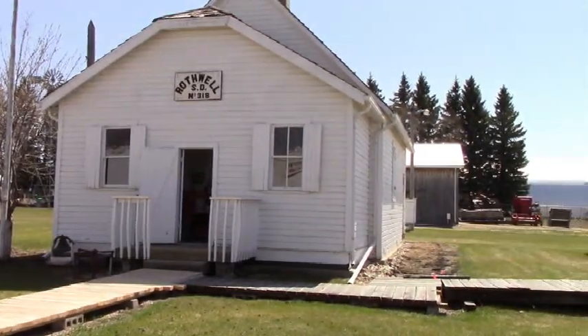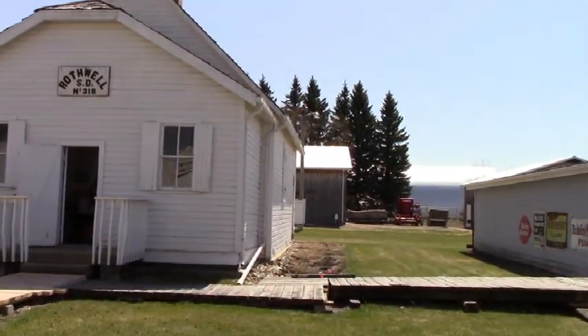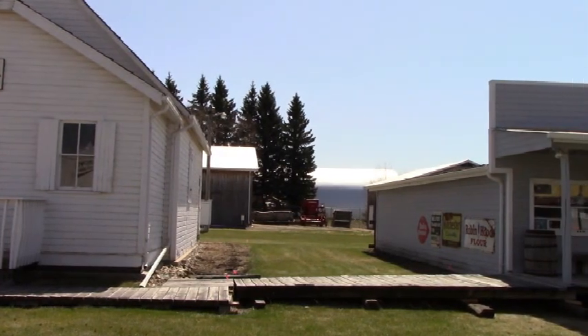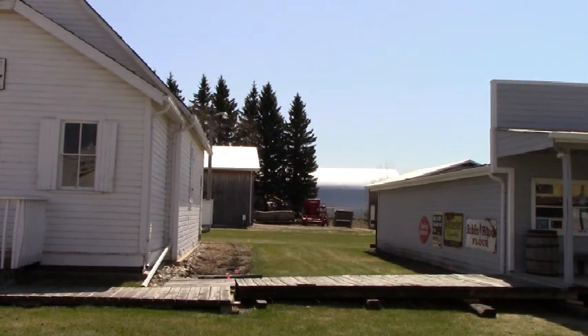As we continue down the boardwalk, I would like to draw your attention to this open space. Our museum is currently working on plans to install a new building — a Chinese cafe and laundry.